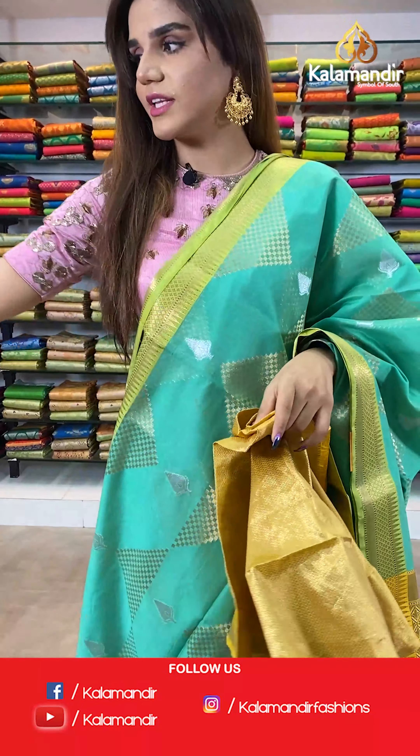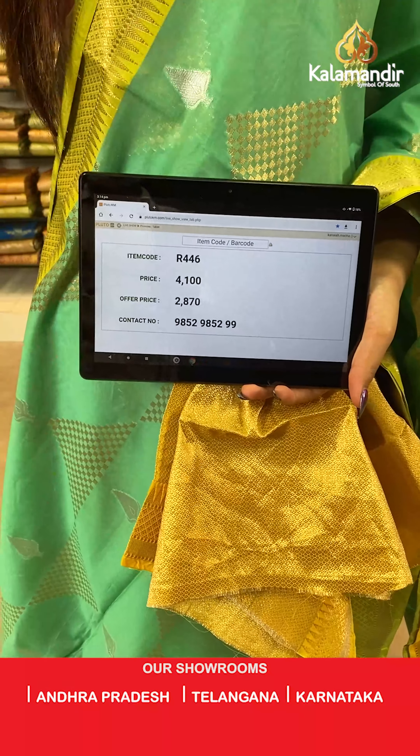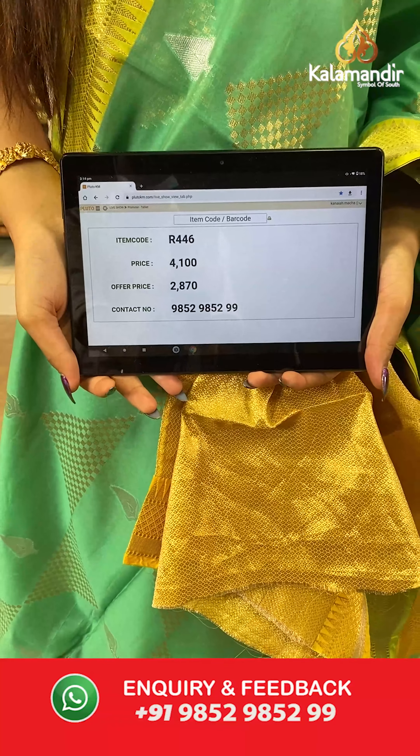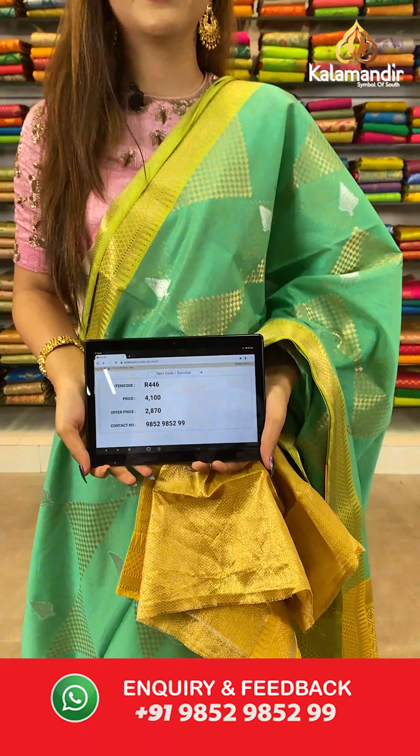The item code for this saree is R446, the actual price is ₹4100 and the offer price is ₹2870. To place your order, send a screenshot on number 9852985299.